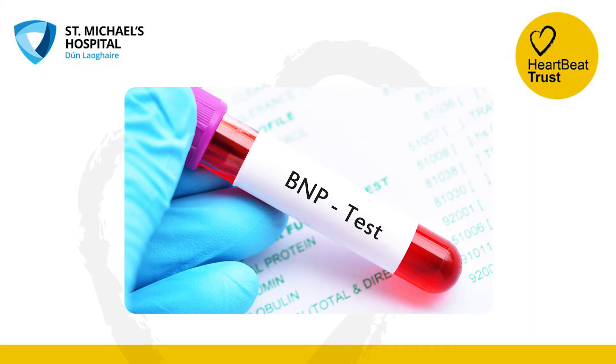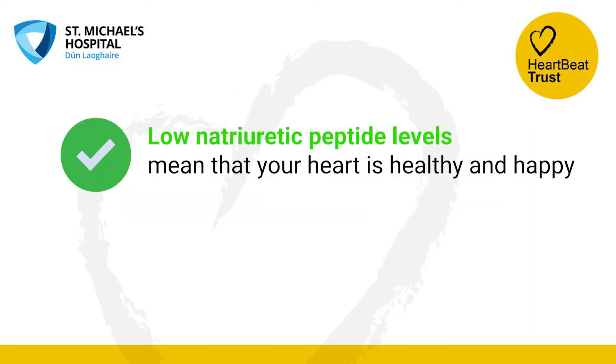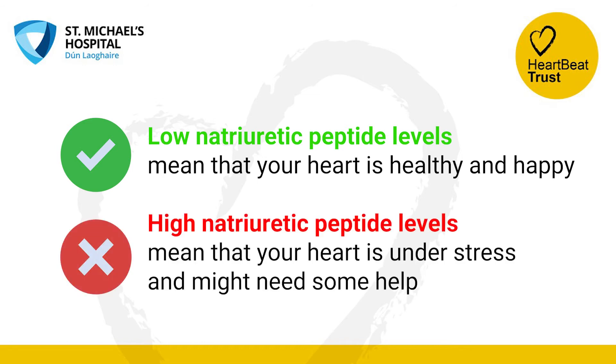How do we use it to measure risk? Levels of natriuretic peptide in the blood are low if the heart is functioning well and the risk of developing heart failure is low. Rising levels of natriuretic peptide can be an early sign of stress or strain on the heart, which is the first step to developing heart failure.